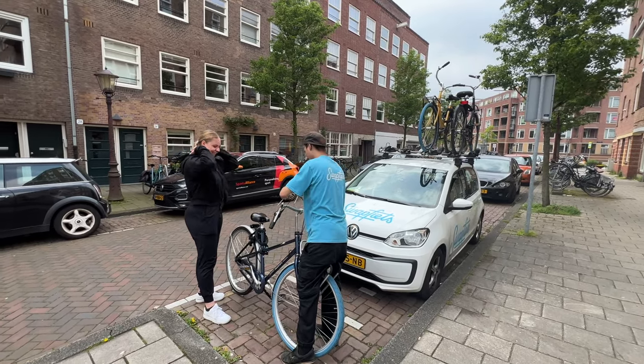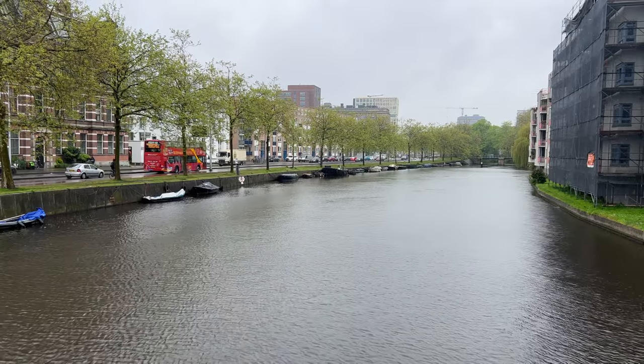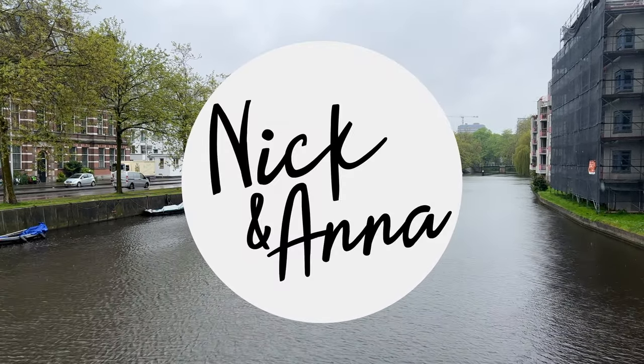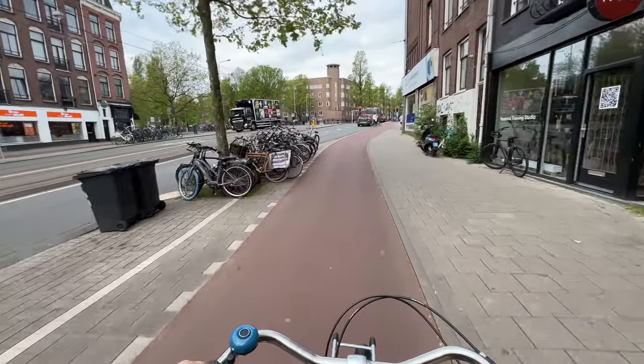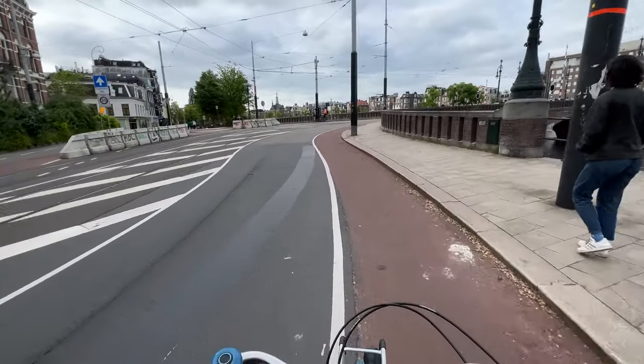Hey y'all, what's up, Nick here. We're in Amsterdam today — I'm going to pick up my rented bike. This week we're going to show you how to rent bikes in Amsterdam, the best places to ride, and the best things to see. I got hers delivered yesterday; mine had a small pickup issue. Hey guys, welcome back to our channel. We're Nick and Anna, a travel couple and digital nomads trying to see the whole world. If you're in Amsterdam, you'll find that it can be much easier to get around if you rent a bike.